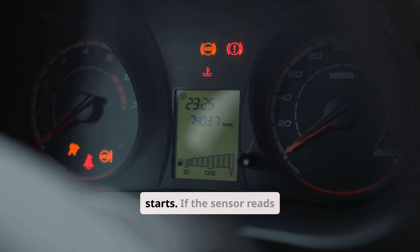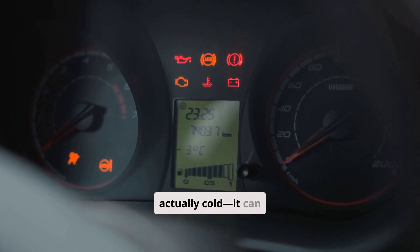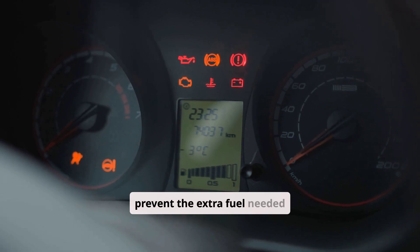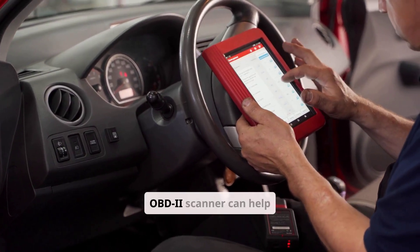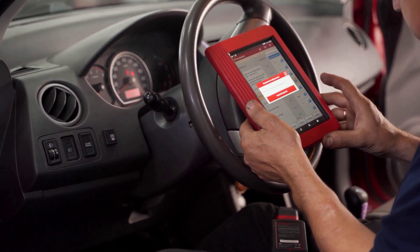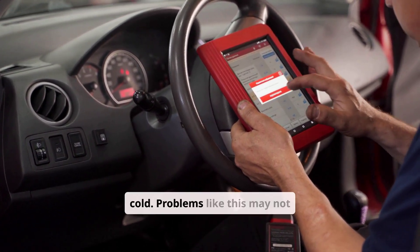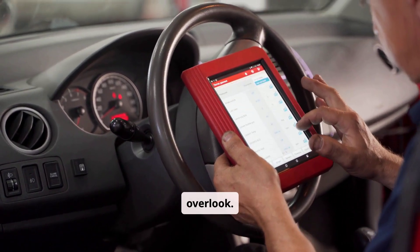The ECT sensor tells the computer how cold the engine is so it can adjust the air-fuel ratio for cold starts. If the sensor reads incorrectly — like showing a warm temperature when the engine is actually cold — it can prevent the extra fuel needed for startup from being delivered. Checking the sensor with an OBD2 scanner can help confirm if it's reading close to ambient temperature when the engine is cold. Problems like this may not show a check engine light, making them easy to overlook.